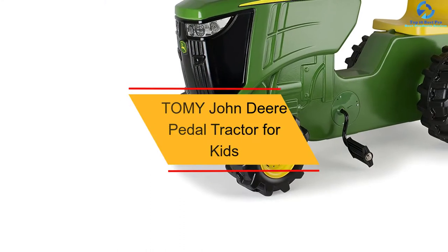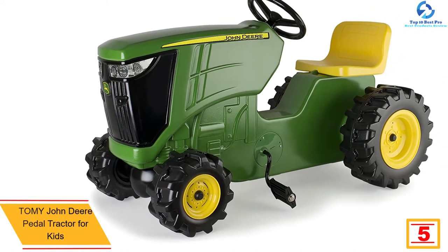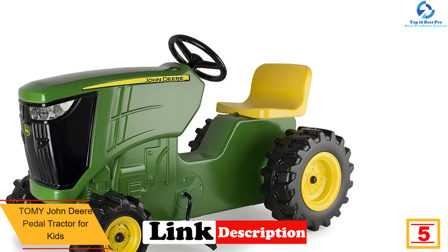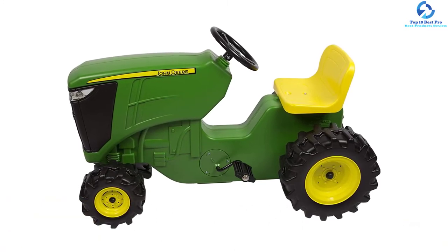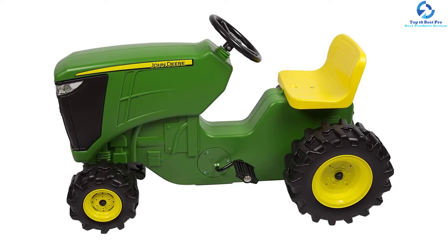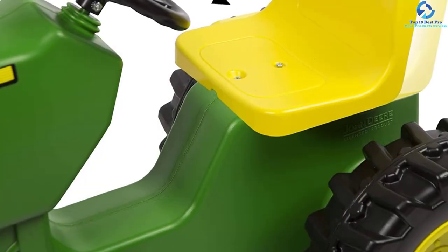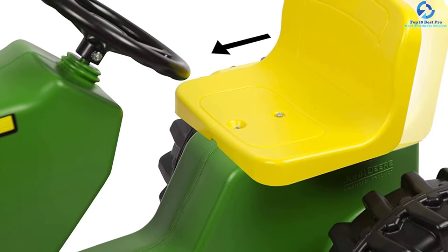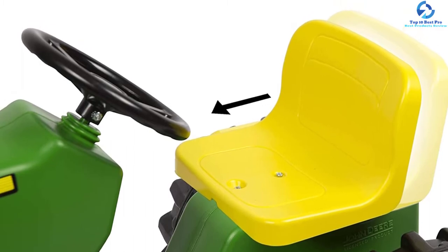At number 5, we have the Tomy John Deere Pedal Tractor for Kids. When you need an affordable tractor for your kid, this is a nice pick that's perfect for your budget. This is a pedal tractor that doesn't need a battery, so the kid will maximize playtime. It has been fitted with an adjustable seat for better comfort for all kids. It is recommended for kids aged 3 to 5 years. Due to the quality rugged build, it will inspire the kid's imaginative play. It has larger wheels so that it maneuvers easily on all surfaces including grass and rougher terrains.